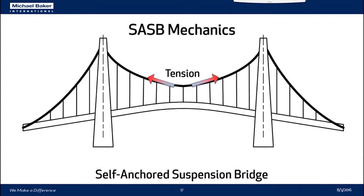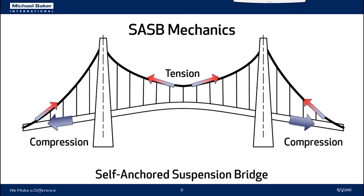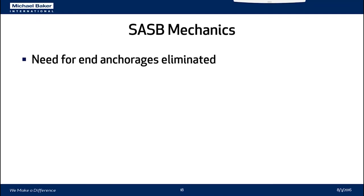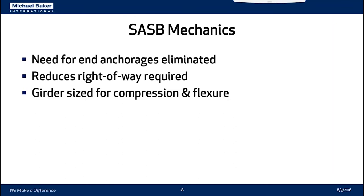In a self-anchored suspension bridge, a live load applied to the deck is transferred to the hangers and results in tension in the cable. But because the cables are anchored to the suspension system — in our case, the stiffening girder — the tension in the cables is counteracted by compression in the deck. The deck and stiffening girder system must support not only direct flexure from live load but also direct axial compression from the suspension system. This eliminates the need for end anchorages, but you must size a girder or deck system for the combined effects of compression and flexure.